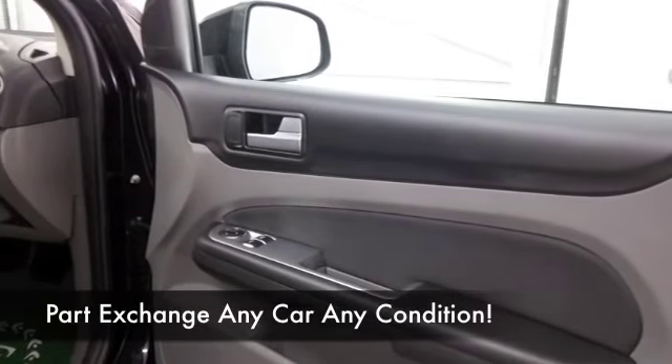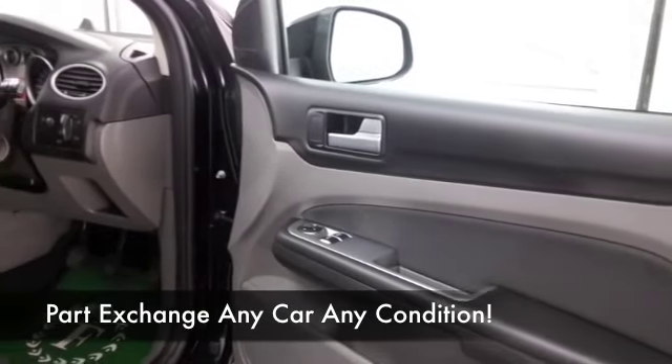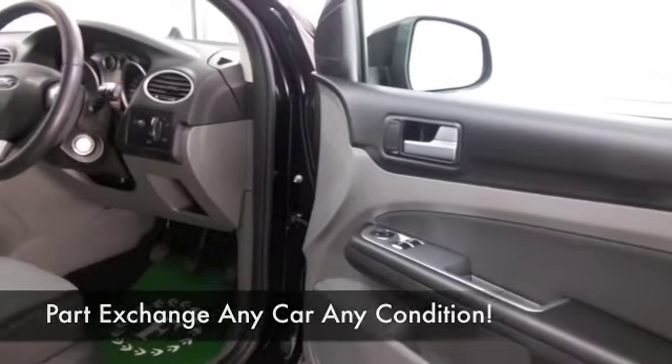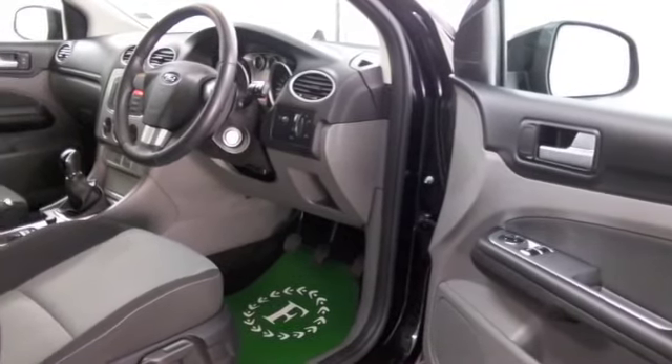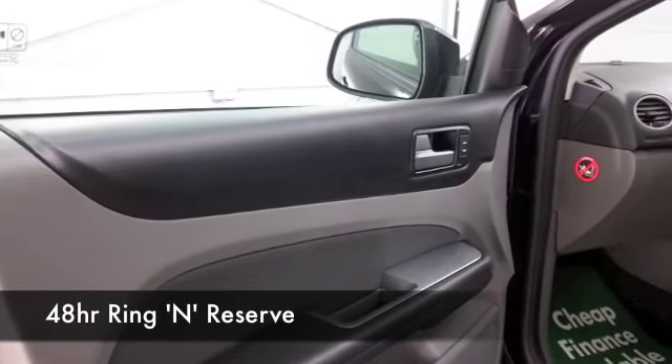This has a cloth interior and you've got all the usual comforts and refinements: airbags and aircon, CD and radio to keep you entertained on the move, electric windows and nice alloys as well.